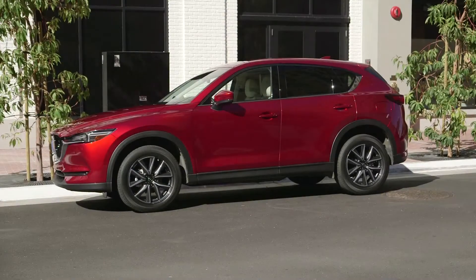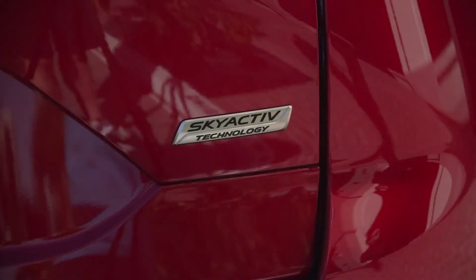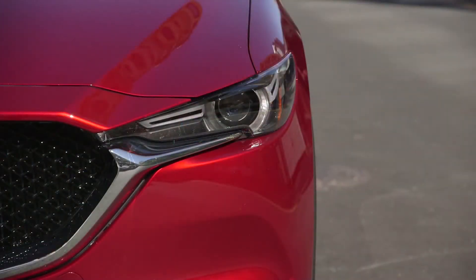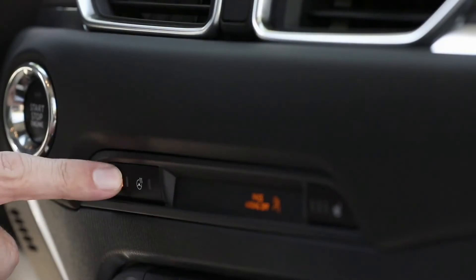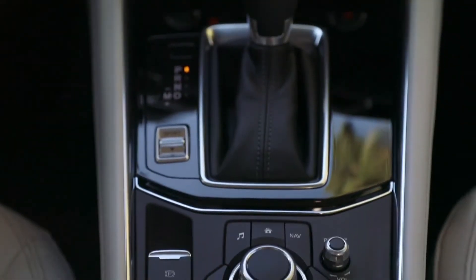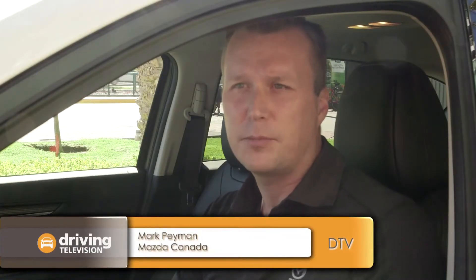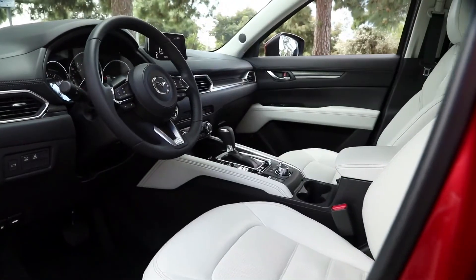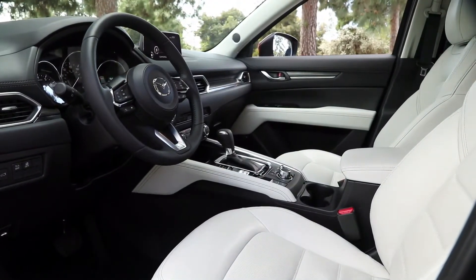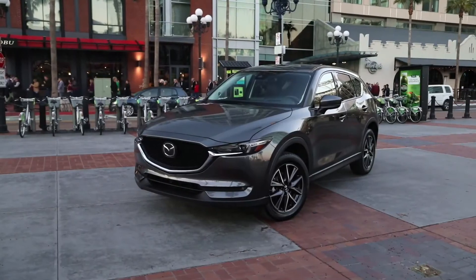Since the current CX-5 has been so successful, it wouldn't make much sense to make too many changes — in fact on first glance it almost seems like there are no changes at all. The touch points in this vehicle are very much elevated from the outgoing vehicle; they really focused on refinement of materials. That extends through the listening experience with the premium audio and the Bose sound system.